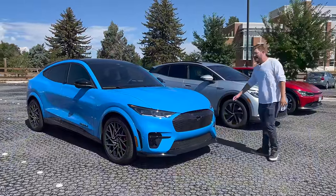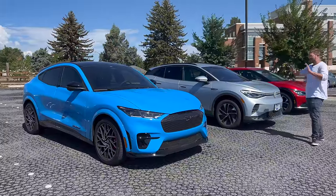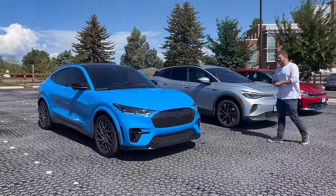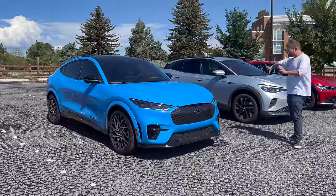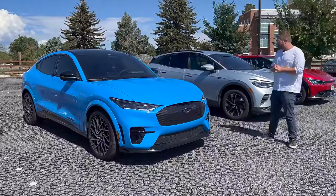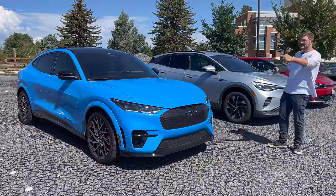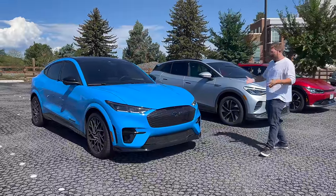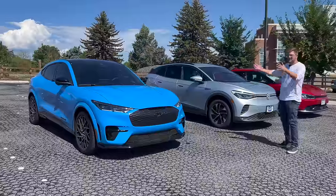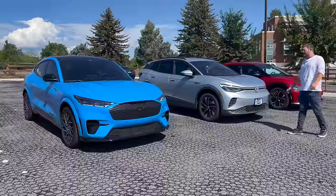Then we have the Ford Mustang Mach-E. This example is the GT Performance Edition, so it looks really spicy, but you can option it all the way down with a smaller battery pack. This one looks amazing in Grabber Blue with the big wheels, but if we were really comparing it with the rest of the trims here, we'd be looking at a Premium or Select trim. We'll use this to talk about the Mach-E overall.